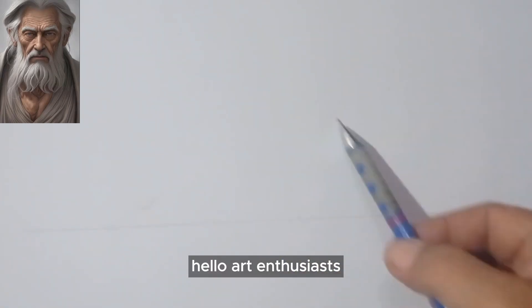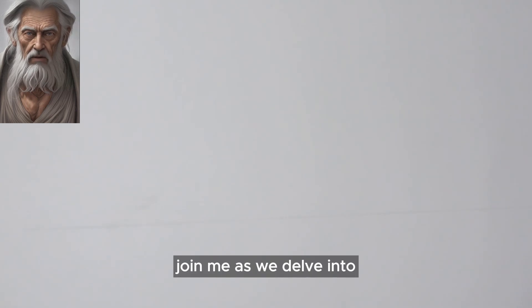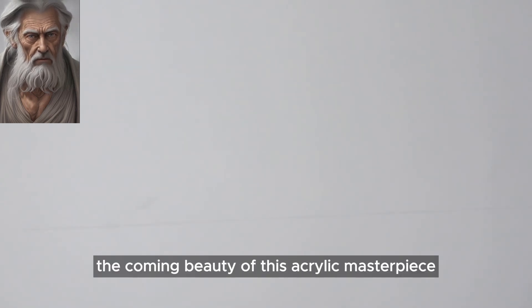Hello, art enthusiasts. Welcome back to our channel. Today, we have a truly special piece to share with you, Serene Horizon. Join me as we delve into the coming beauty of this acrylic masterpiece.